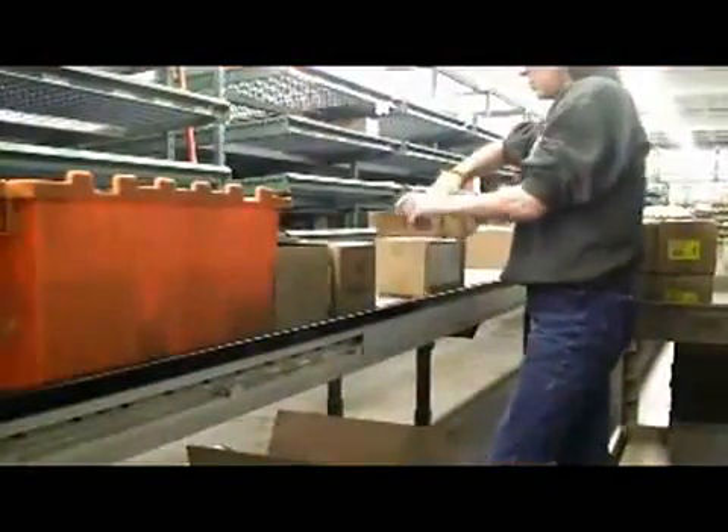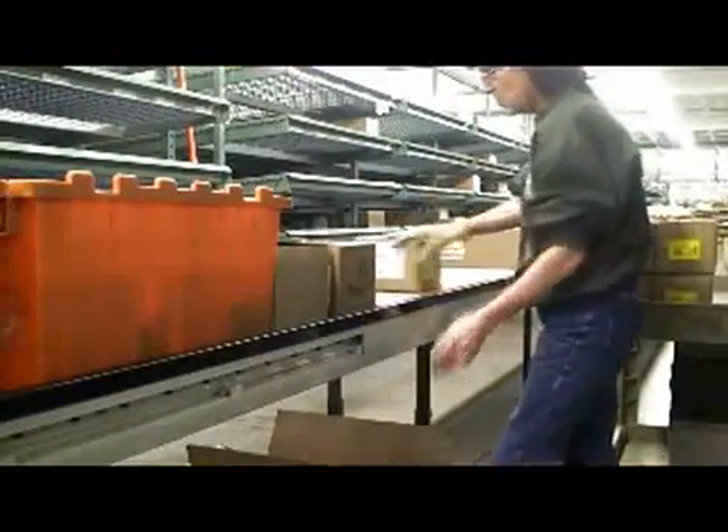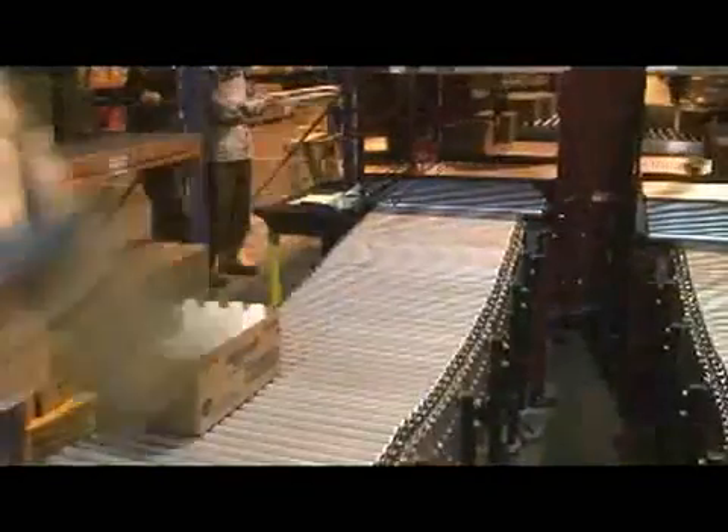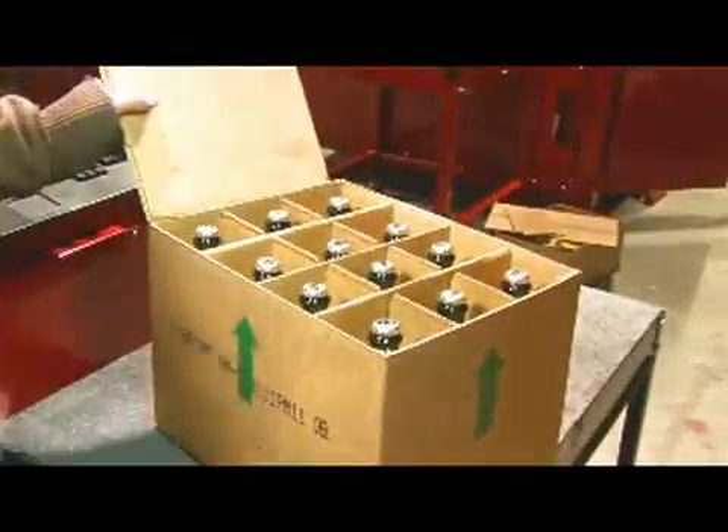Working in combination, Abots can handle most any throughput requirement. Standard plug-and-play components specifically designed to work with Abot automatically divide and re-merge boxes from one or more conveyors through multiple Abots.